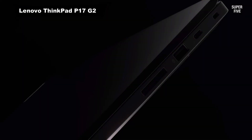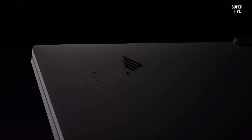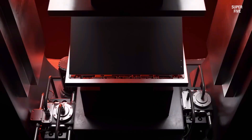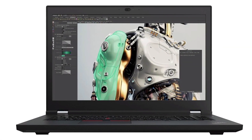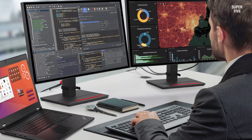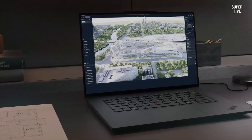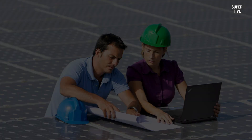Number 3: Lenovo ThinkPad P17 G2. The ThinkPad P17 G2 ranks as one of the best laptops for SolidWorks thanks to its workstation-level reliability. It delivers exceptional power and stability for handling large CAD files and complex simulations. The large 17-inch display ensures precision in viewing details, while its durable build supports professional use in demanding environments. SolidWorks users benefit from its certified hardware compatibility, ensuring optimized performance for rendering and modeling.